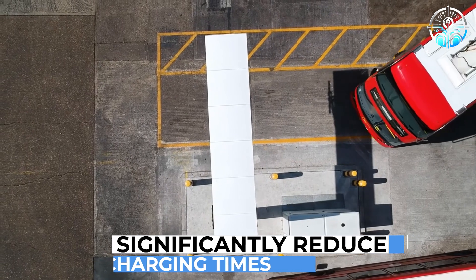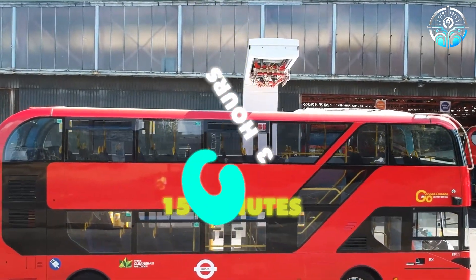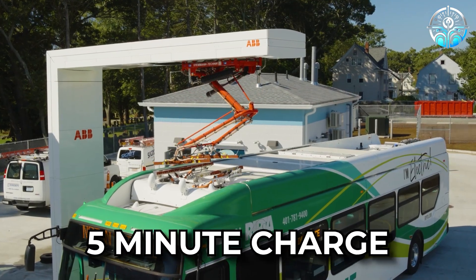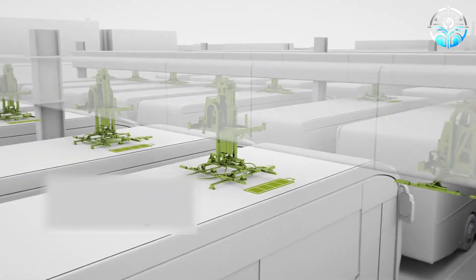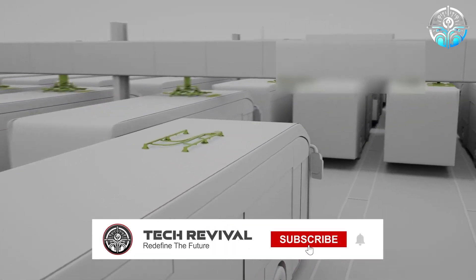According to its creators, the station offers ultra-fast charging, reducing charging times from 3 hours to just 15 minutes. For buses, an even faster 5-minute charge is possible. This innovation paves the way for the creation of future bus networks with efficient charging capabilities.